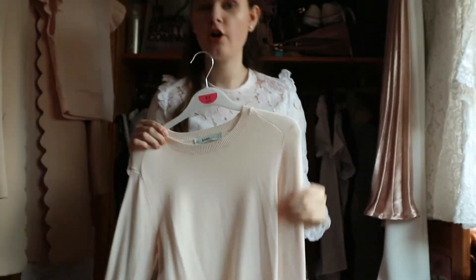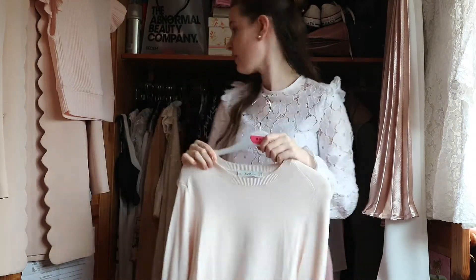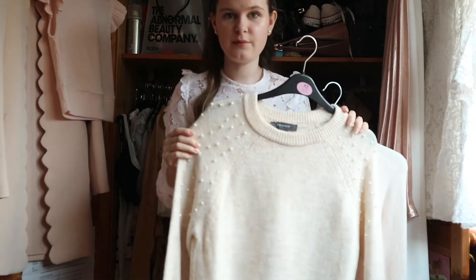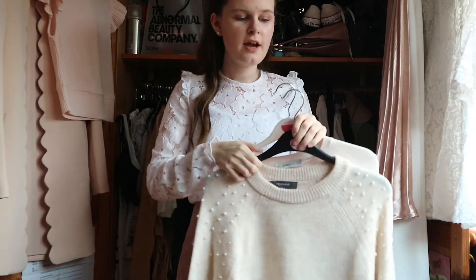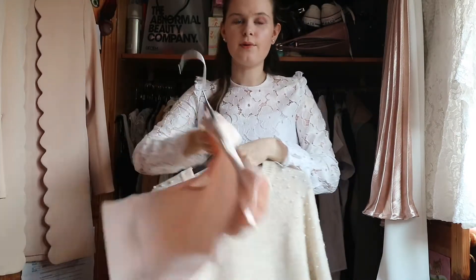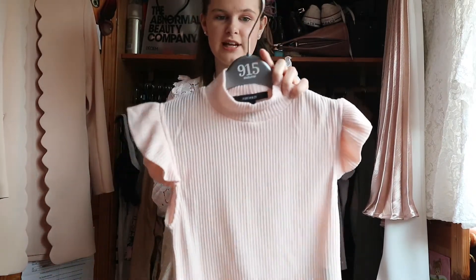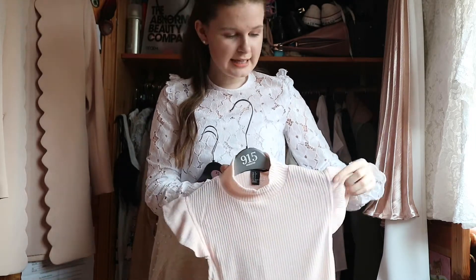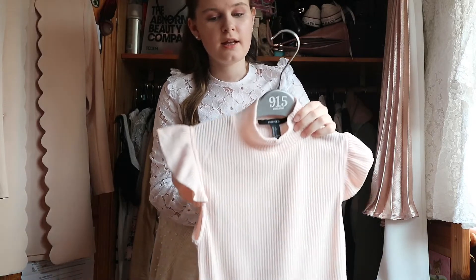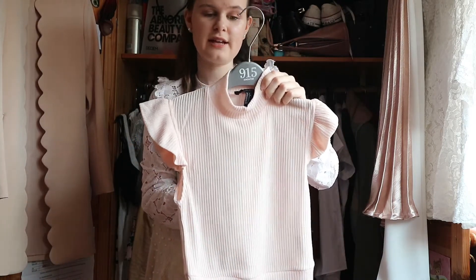Pearls are a trend which are not going anywhere anytime soon so we definitely need to include them in our spring wardrobes. I'm also in love with this beautiful pearl jumper which you'll definitely be seeing more of as we move into spring. Jumpers and knitted tops are definitely the way to go this spring as they keep you warm but also look stylish. This one is short sleeved, proving they don't need to be long sleeved to be knitted. They can be short sleeved which means you can move into summer with these as we get into the warmer spring months.